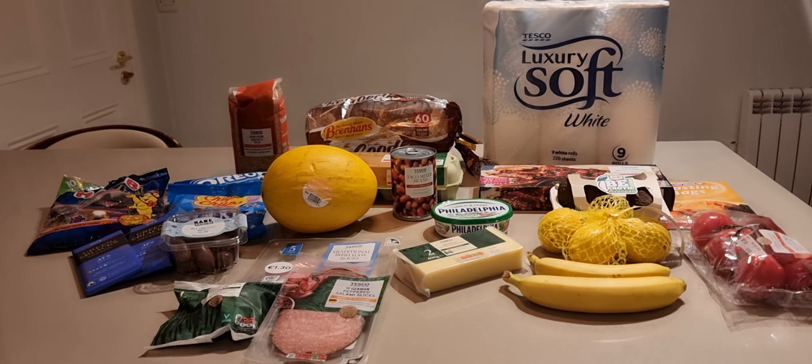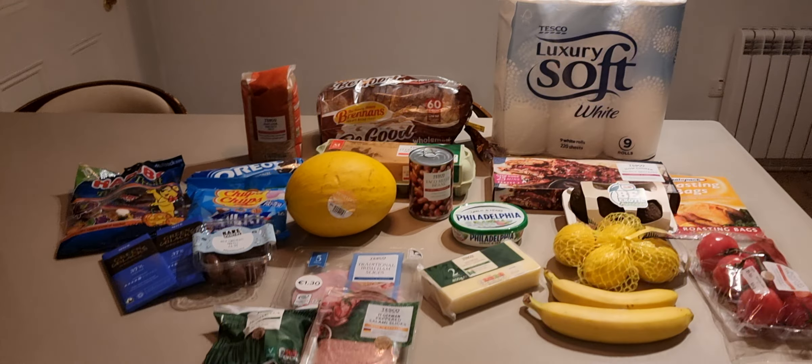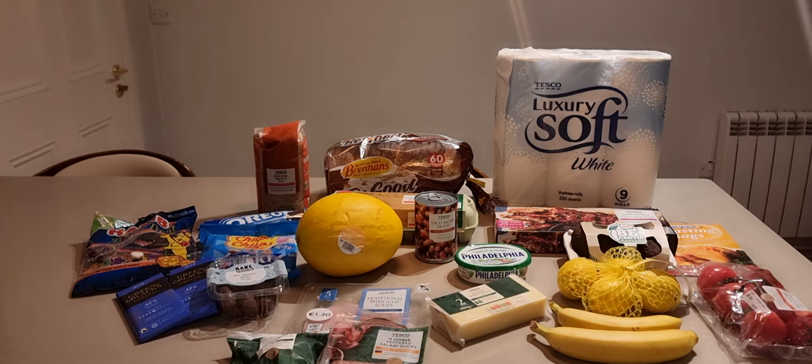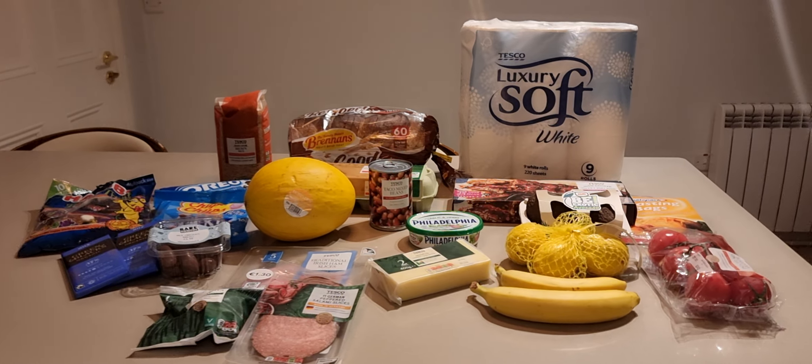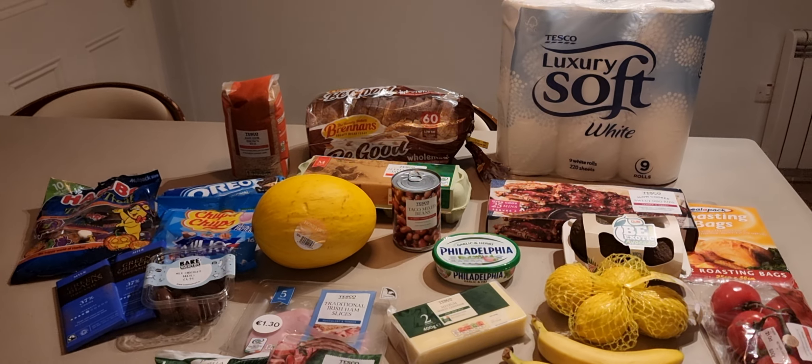Hello everyone and welcome to my channel. This evening I'll be going through a Tesco shopping haul — what you can buy for 81 euros, or 67 euros if you have a club card, in Dublin, Ireland in October 2024.